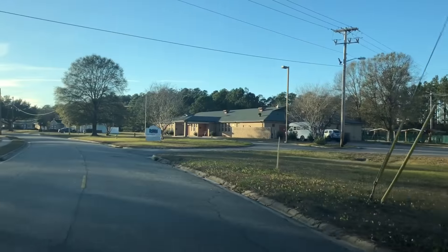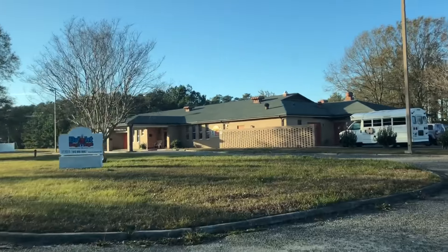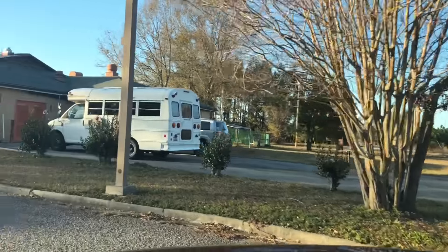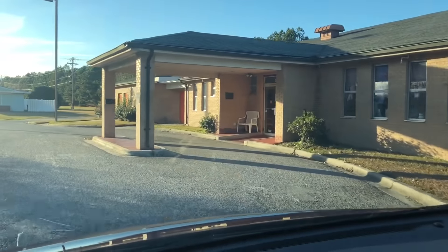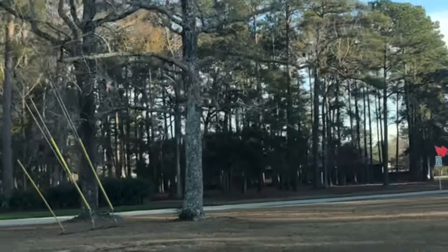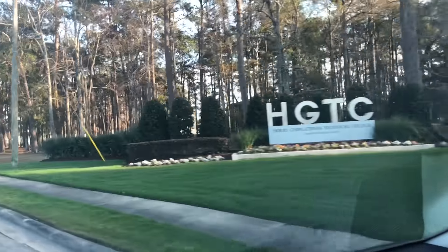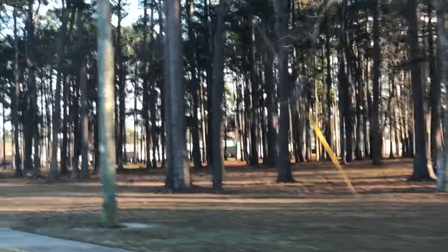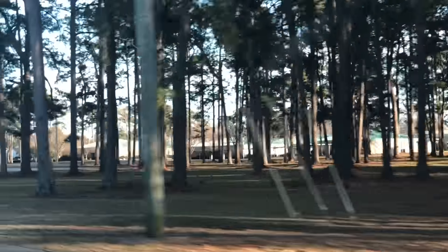Speaking of kids, here is a daycare — this is also one of the original buildings from the Air Force Base days. In the distance over there there's another original building right behind this, on the Georgetown Technical College side. Which brings us to another structure back there — the technical college, a very large building that was the school for the Air Force Base.